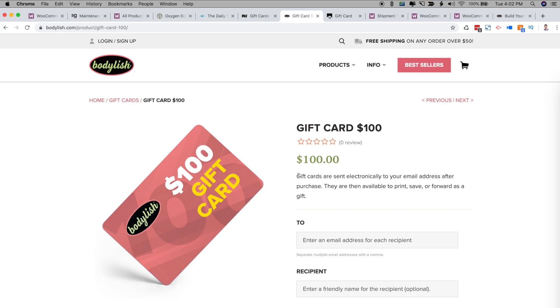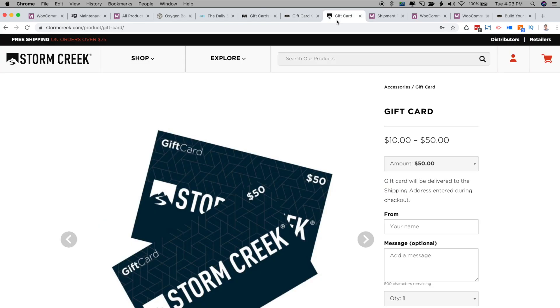Another one of our WooCommerce clients using Pimwik Gift Cards is Storm Creek. On their gift card page, they only sell physical gift cards, so gift cards will only be delivered to physical shipping addresses. We also customized the experience so customers can send a personalized gift note with their gift card. The ability to offer both physical and e-gift cards results in a very easy and convenient way to increase sales organically on your WooCommerce store.